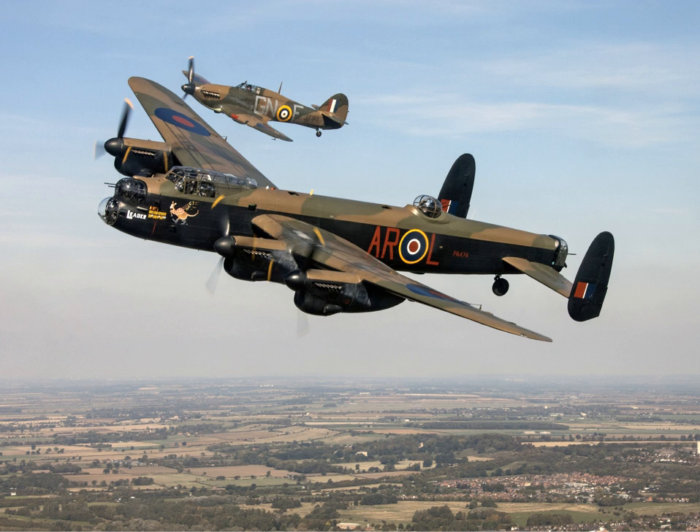The Avro Lancaster was initially equipped with four Nash and Thompson Fraser Nash hydraulically operated turrets mounted in the nose, tail, mid-upper, and underside. The original tail turret was equipped with four Browning .303 Mark II machine guns and all other turrets with two such machine guns. Late in the war, as a result of statistical analysis, Freeman Dyson put forward a case for the removal of the majority of the Lancasters' defensive armament.